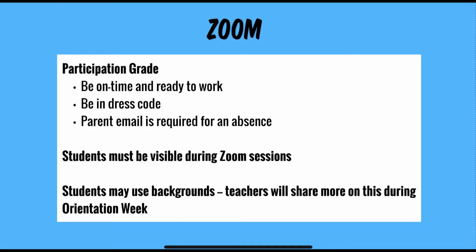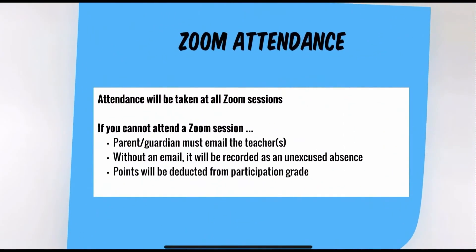Teachers will discuss this at length during orientation week. Attendance will be taken during all Zoom sessions. If you cannot attend a Zoom session, your parent or guardian must email that teacher directly. Without an email by your parent or guardian, it will be recorded as an unexcused absence and points will be deducted from the participation grade.